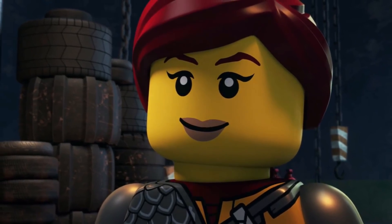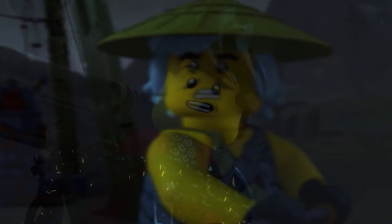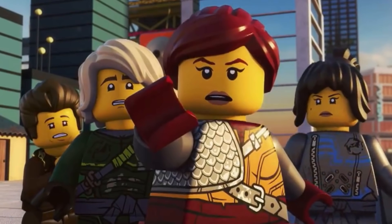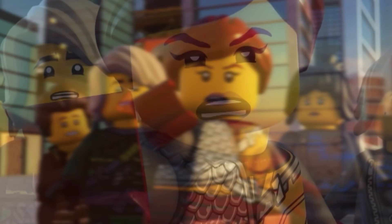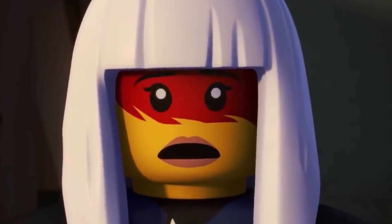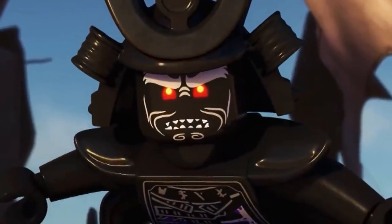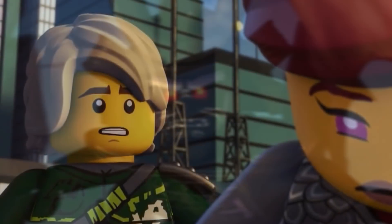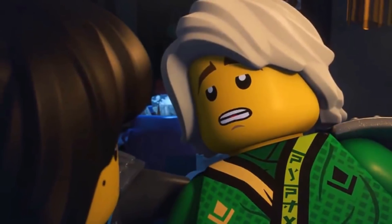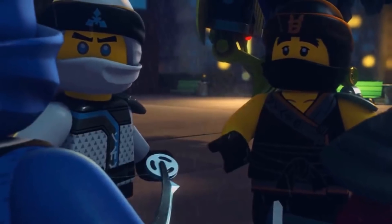Next we have Cole's Bike, featuring Cole, Kai, and Pyro Snakes. I really like the look of this motorcycle — it sort of reminds me of the motorcycles from the Ultra Stealth Raider. It has a tread up front and a wheel on the back, another half-tracked vehicle for Ninjago. Something curious is that Cole has an interesting new weapon that looks like a hammer mixed with his golden scythe — I'm not sure if that's a plot point for Season 11.